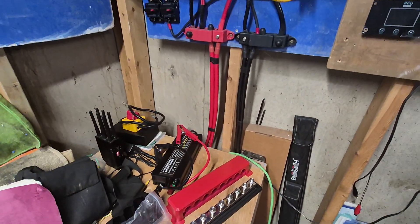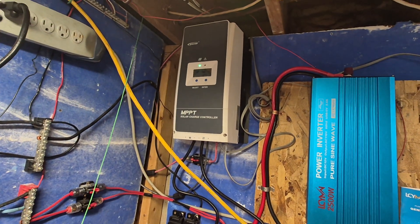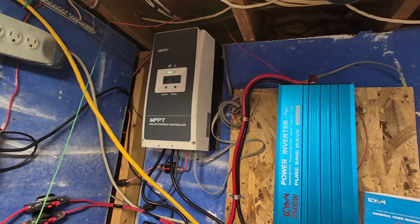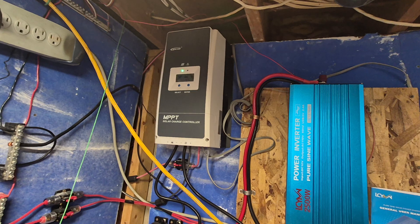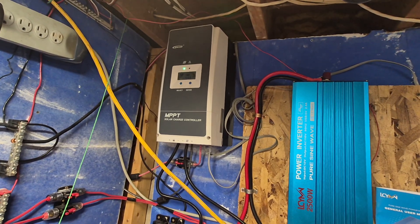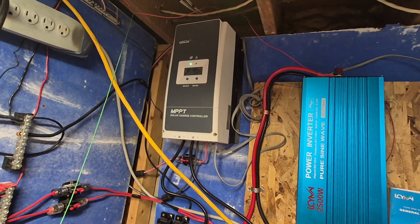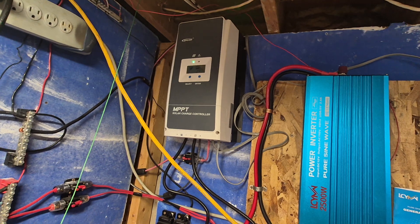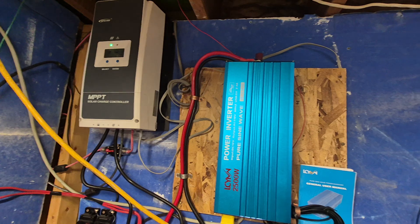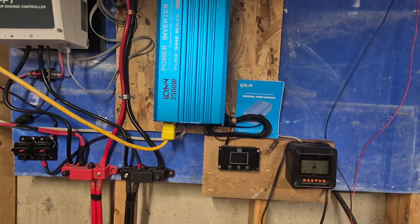My first large charge controller was an EPever 40 amp. The one you see now is a 100 amp. My solar panels are currently still spec'd for that 40 amp controller. I've had nothing but troubles trying to source supplies — it hasn't been very friendly. But I am going to reimagine this entire system quite shortly and I'll explain what I'm doing and why.